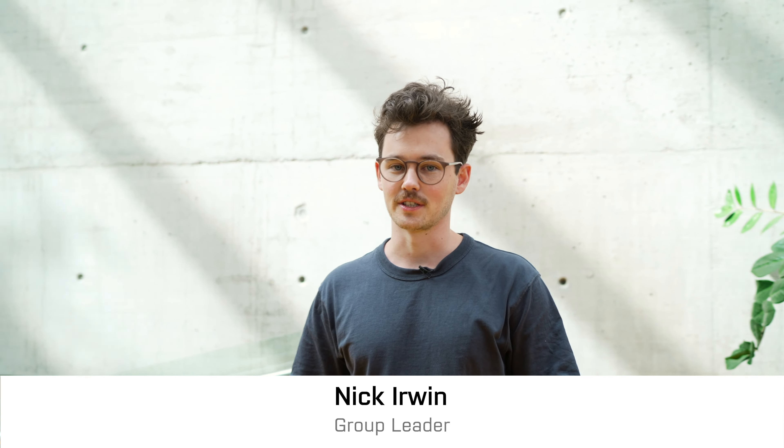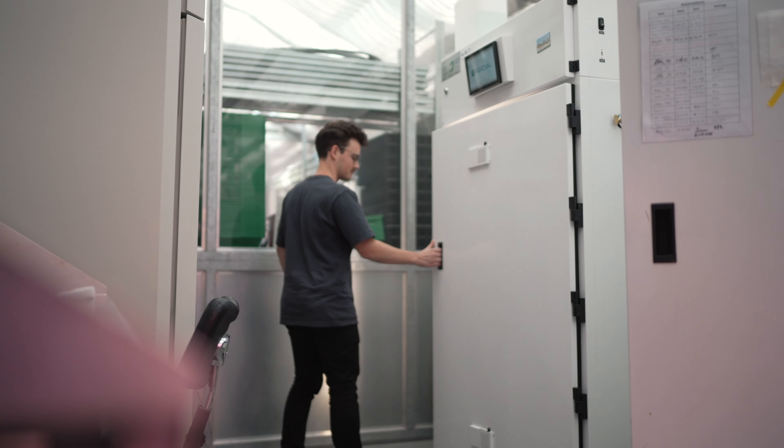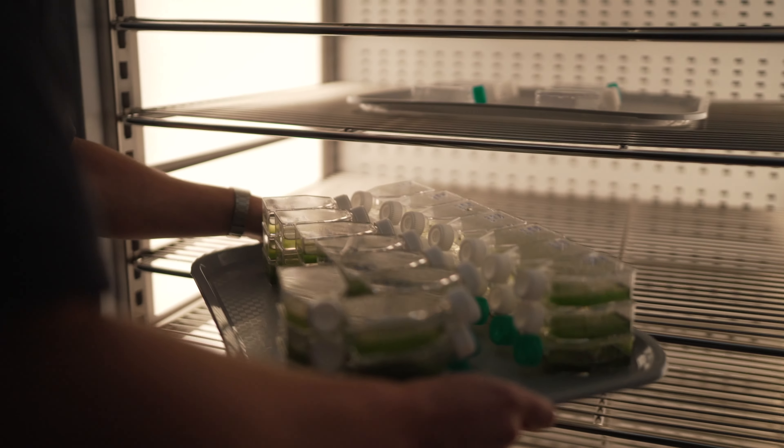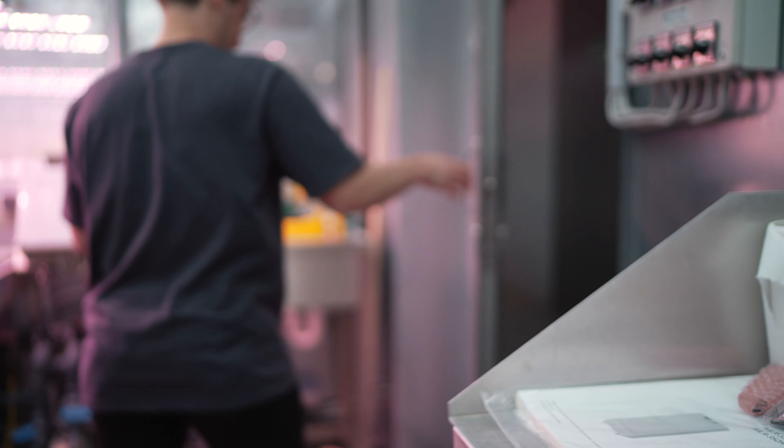My name is Nick Irwin. I'm a group leader at GMI and in my lab we're interested in understanding how complex cellular life evolves. The main thing we're interested in understanding is a genetic process called horizontal gene transfer. What makes it really interesting is that you can take a gene from one species like a bacteria and in a single generation transfer it into another organism like a plant, which can really accelerate and catalyze cellular evolution.